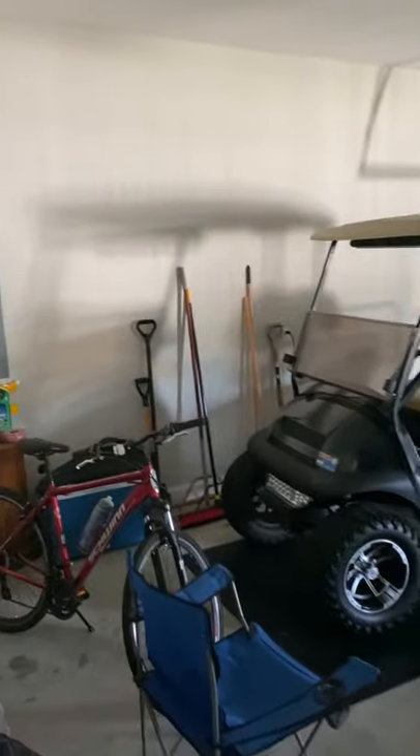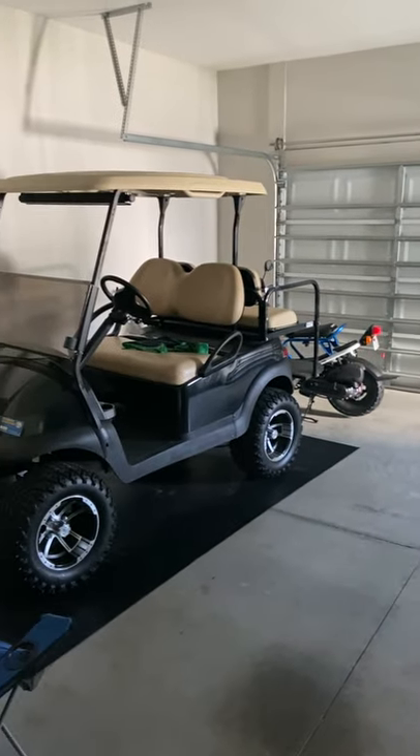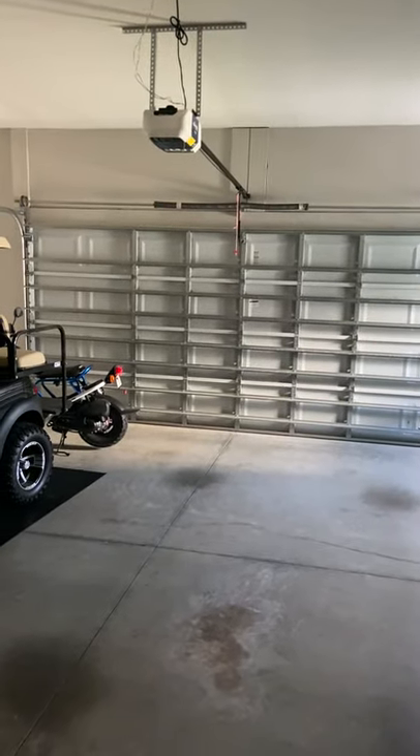This goes through the garage. It's a very nice garage — attached. Great to have a golf cart to take to Old Town, or you can have a two-car garage.